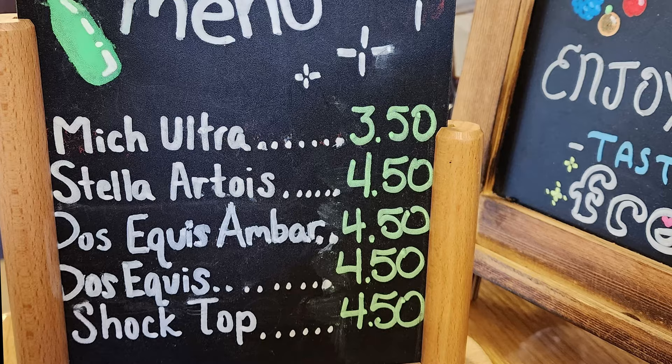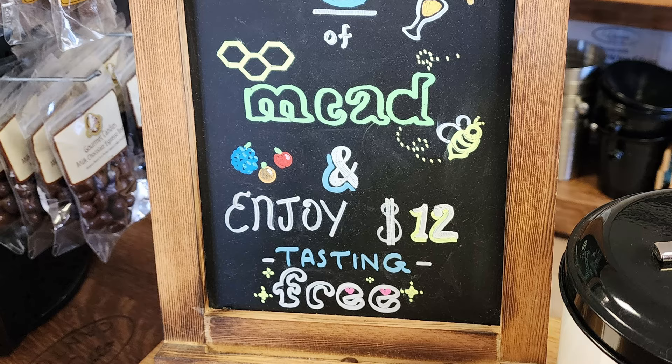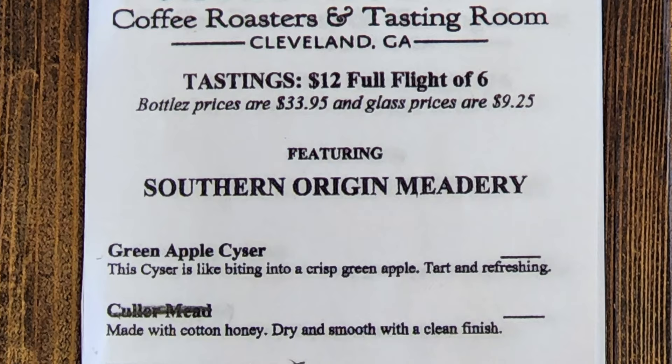They have a beer menu here with Michelob Ultra, Stella Artois, Dos Equis Amber, Dos Equis, and Shock Top. They also have a special: if you buy three bottles of mead, you get a free tasting flight of six different meads, which is a $12 value.